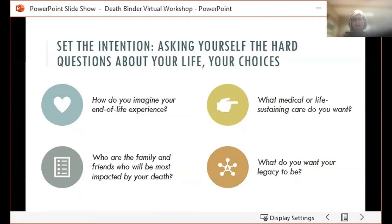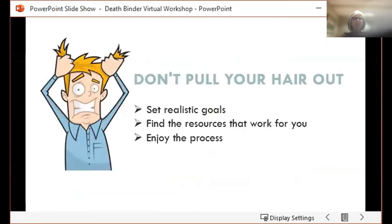After spending some time setting this intention and asking yourself some of these questions, once you get ready to start, it's important to set some realistic goals. You don't want to pull your hair out. You want to find out what works best for you and then just enjoy the process.